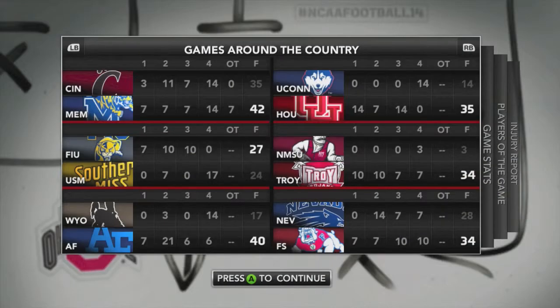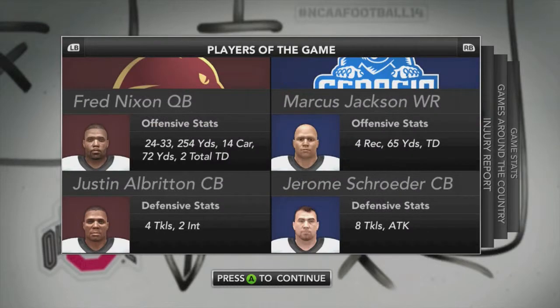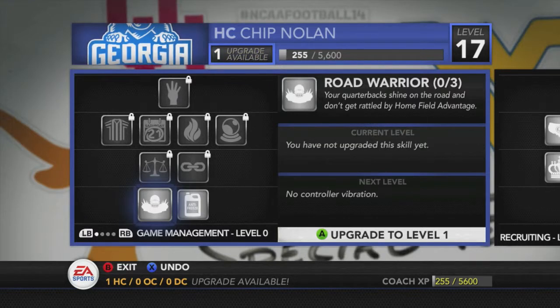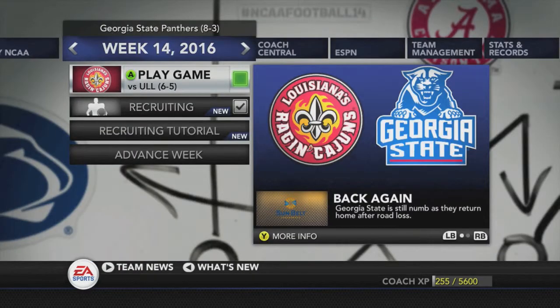Looking at scores from other games: Troy beats New Mexico State 34-3 in Sun Belt play. In today's game, Georgia State was dominated — 65 yards on the ground, 196 through the air, giving up 252 yards rushing and 254 yards through the air. Georgia State's players of the game: Marcus Jackson with four catches, 65 yards, and a touchdown; and Jerome Schroeder with eight tackles and an assist. Head coach Chip Nolan receives an upgrade — the antifreeze upgrade for game management.